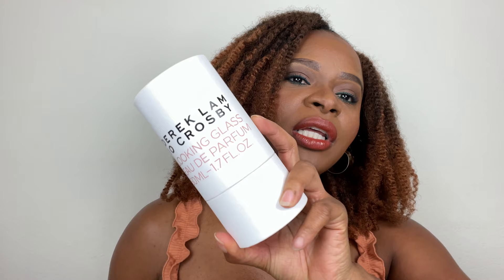The first two fragrances I got are from Derek Lamb. I am not super familiar with this brand, but as soon as I saw it I googled them, saw the actual retail price, and I was like, I have to get this. This is 'Something Wild,' an eau de parfum in a 1.7 fluid ounce size.